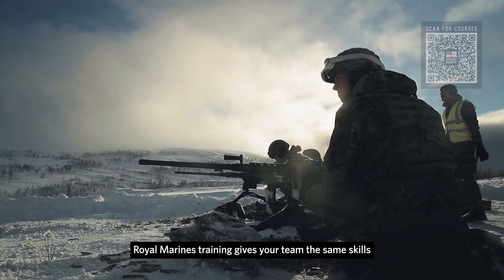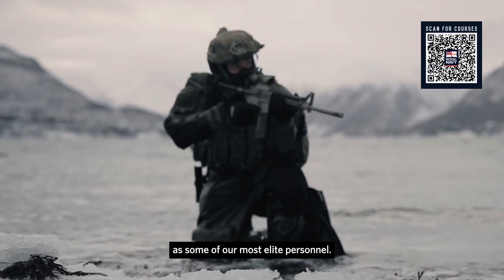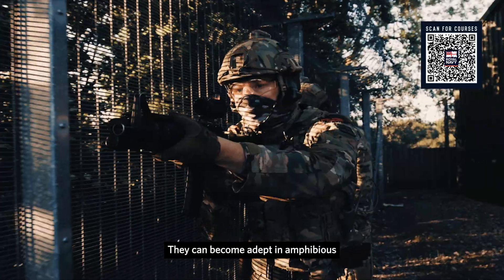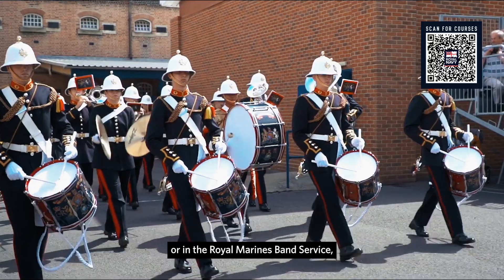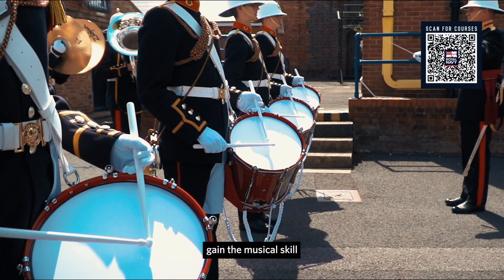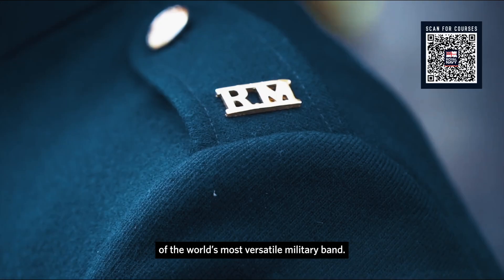Royal Marines training gives your team the same skills as some of our most elite personnel. They can become adept in amphibious and land-based warfare with our commandos, or in the Royal Marines Band Service, gain the musical skill of the world's most versatile military band.